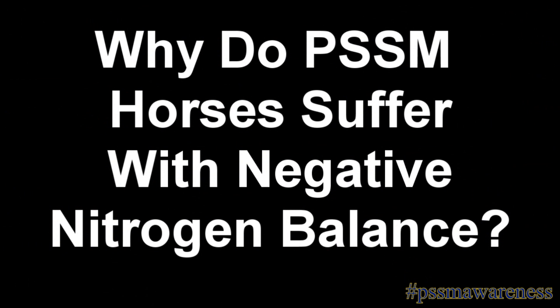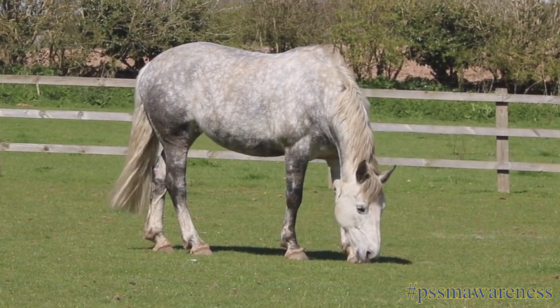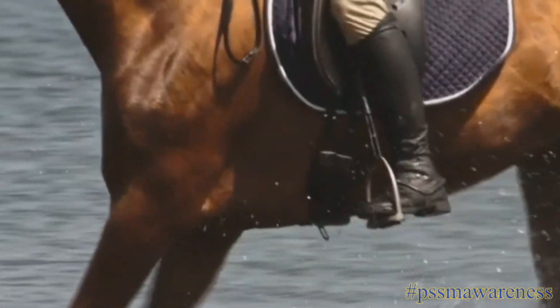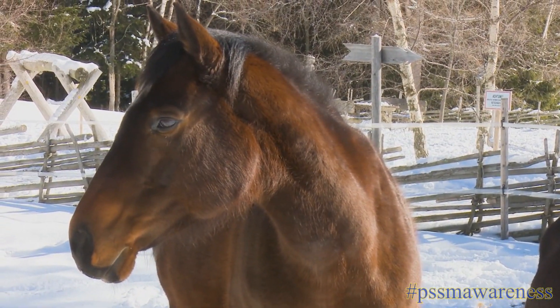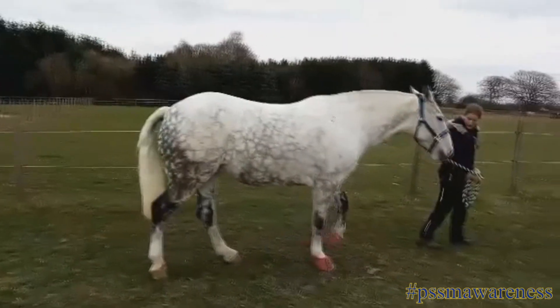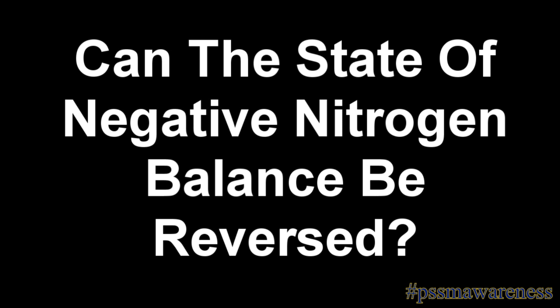Why do PSSM horses suffer with negative nitrogen balance? About 50% of the mass of a horse is muscle. Muscle is an emergency storage mechanism for amino acids, including the complex ones mammals are unable to create. Any horse or mammal can suffer with negative nitrogen balance, including healthy ones. But PSSM horses are at risk because a large episode of tying up with high CK and AST levels, or severe muscle wasting, can cause a horse to enter the state of negative nitrogen balance.